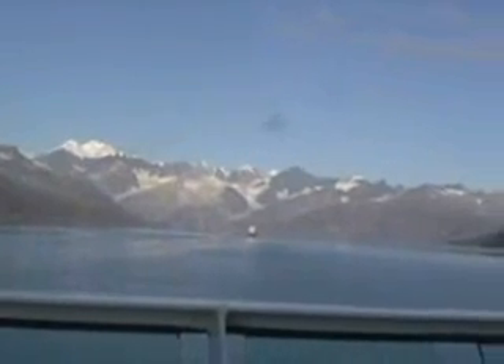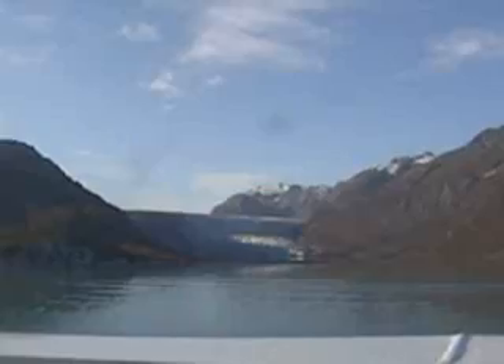We're in Glacier Bay National Park area. They just announced that some of the Park Service folks pulled up next to our ship with one of their boats, and people transferred onto our ship. They'll be narrating the tour into the John Hopkins Glacier at Glacier Bay National Park.